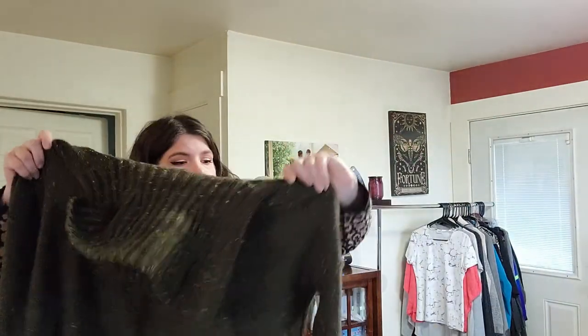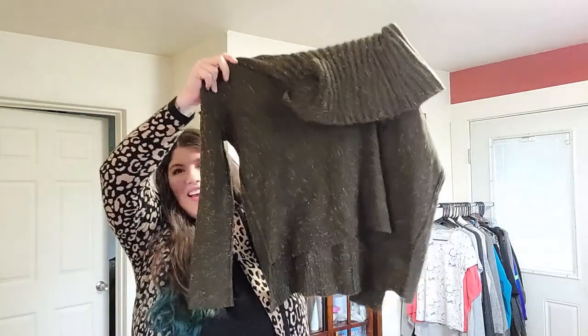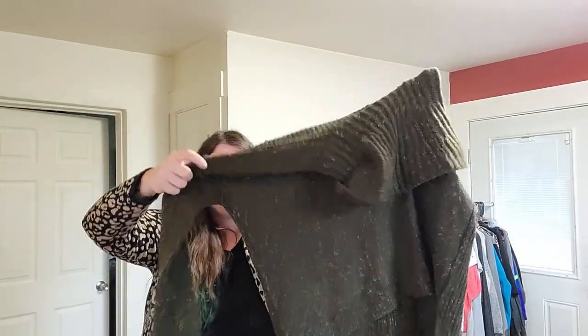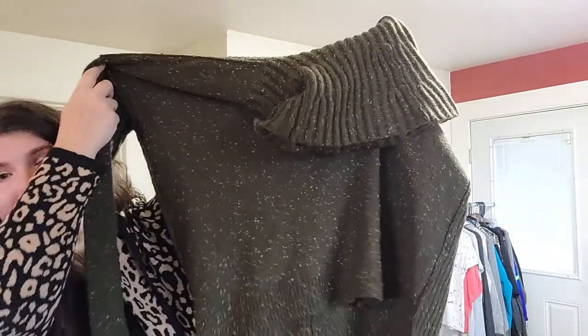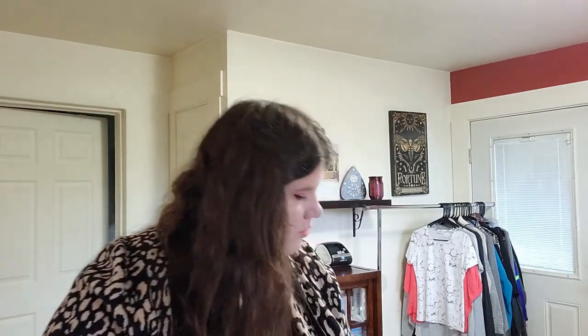I got this Rachel Rachel Roy sweater — this one was $2, size small. I mostly got it because it's $2, but I love this texture on it. It's got a speckled knit and inside-out seaming details, drop sleeve, mock neck — everything you want in a sweater. Ribbed is big this year, so I got it.